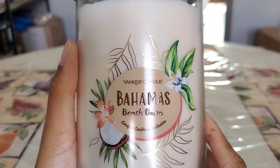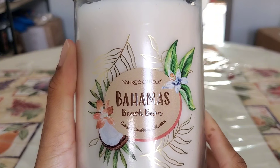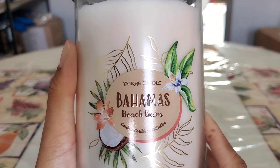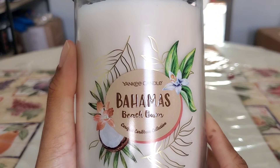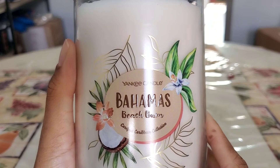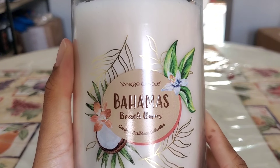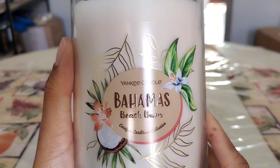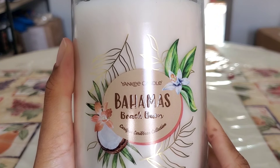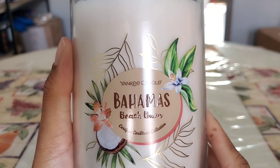Another one from the Carefree Caribbean collection: Bahamas Beach Bum. While I do like this fragrance on cold — it's a nice creamy, beachy coconut scent without any sunscreen note — I've seen too many reliable sources say the strength and throw lacks on this candle. The fragrance is beautiful but I really don't feel like struggling to smell it, so I'm going to pass it off to someone who may enjoy a softer strength and throw candle.